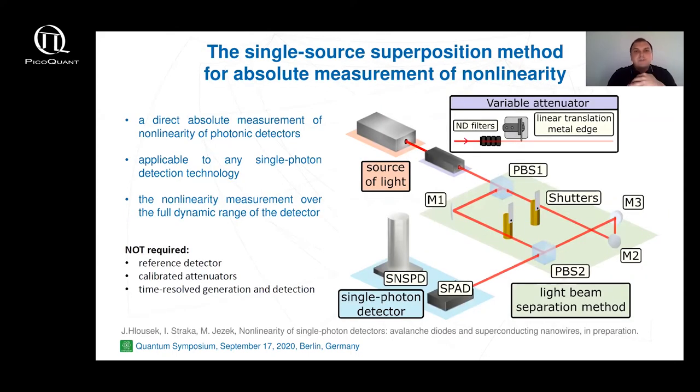We employ the absolute measurement strategy based on the single-source superposition method. This method utilizes a single continuous-wave optical source and simple counting detection electronics without time resolution. The light source has to be incoherent to prevent interference effects in the measurement setup and has to be highly stable within measurement cycles. A variable attenuator is used to scan the input power over the full dynamic range of the detector under test. The attenuated beam is split and joined using polarization beam splitters to avoid phase interference. Another great advantage of this method is that this workflow is applicable to any single photon detector regardless of the detection technology.